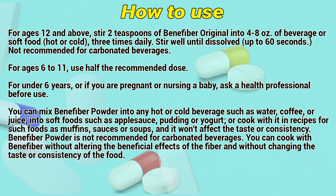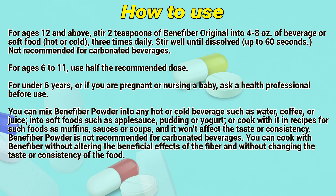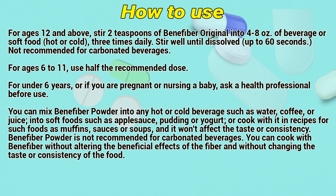You can mix Benefiber powder into any hot or cold beverage such as water, coffee, or juice, or into soft foods such as applesauce, pudding, or yogurt. You can also cook with it in certain recipes such as muffins, sauces, or soups, and it won't affect the taste or consistency.